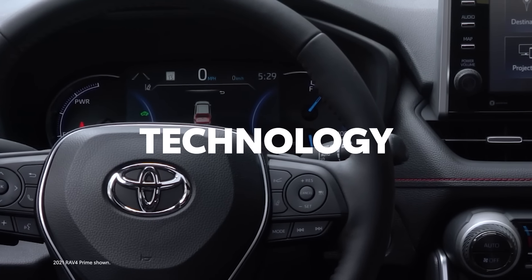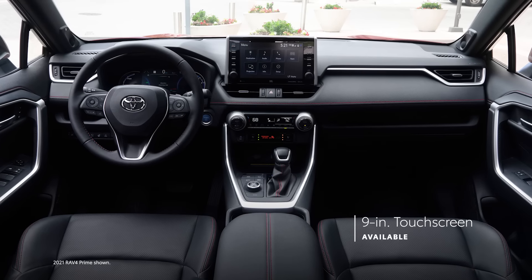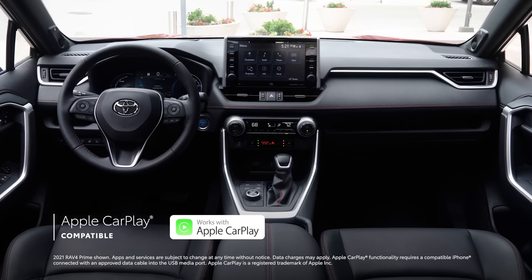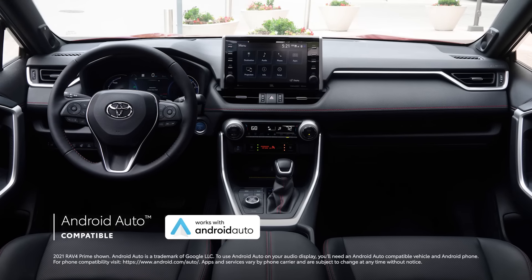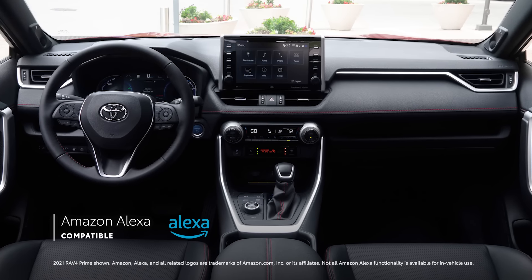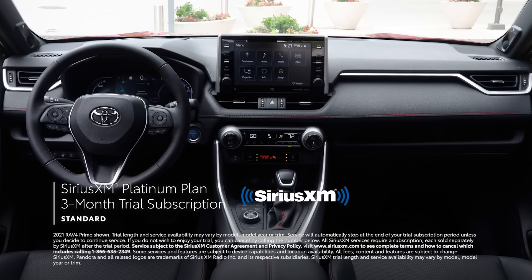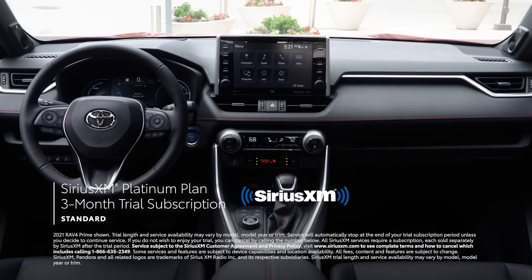Inside, RAV4 Prime's cutting-edge technology helps truly set it apart. The XSE's 9-inch touchscreen is the largest ever for RAV4, making music playlists and navigation look amazing. RAV4 Prime includes standard compatibility for Apple CarPlay, connecting drivers to Apple Music, Maps, Messages, and other favorite apps from iPhone. Android Auto compatibility makes it easy to stay connected to Android devices, while Amazon Alexa connectivity keeps Amazon's voice service just a question away. Plus, there's a standard 3-month SiriusXM Platinum Plan trial subscription with over 165 channels, including ad-free music, sports, comedy, and more.